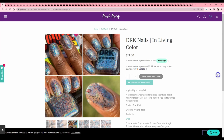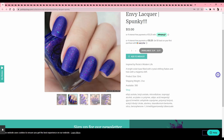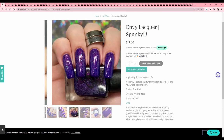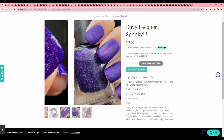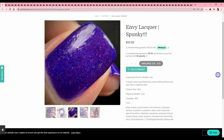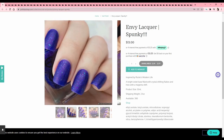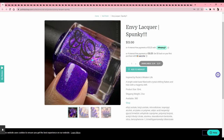Envy Lacquer — 'Spunky,' inspired by Rocko's Modern Life. I used to love that show — I liked his friend Heifer, whose whole family were wolves and he didn't know he was adopted. This is a cute, fun color but I know I have plenty of purples that look this way and I've got to be more mindful about bringing in similar stuff. Rocko's Modern Life was such a great show though.